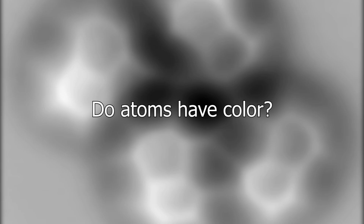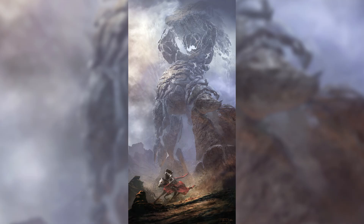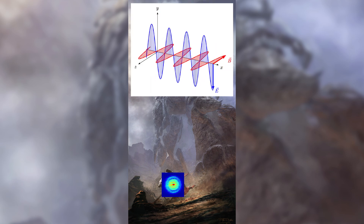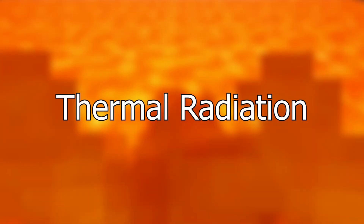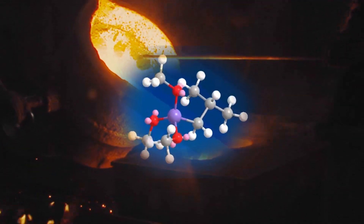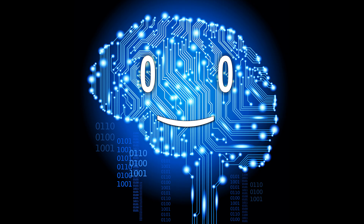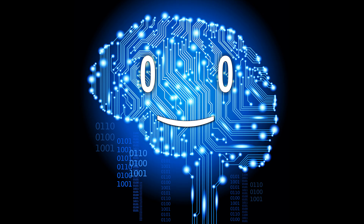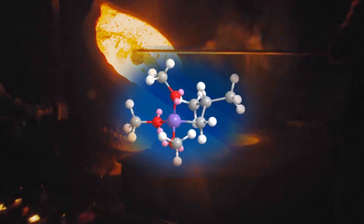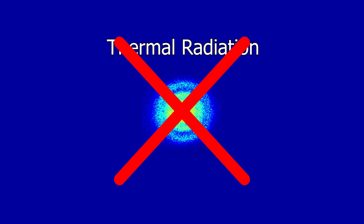So returning to our original question: do atoms have color? From the perspective of bulk reflection, no — the wavelengths of light are bigger than the size of an individual atom, so light only arises at a greater level. But what about thermal radiation? When you heat something up, the atoms inside start to violently knock into each other, thus releasing photons. Regardless of the substance type, the emitted light will follow the same color spectrum. But once again, this only works if you have more than one particle. For individual atoms, no color can arise from thermal radiation.